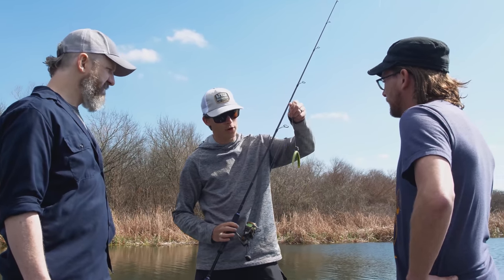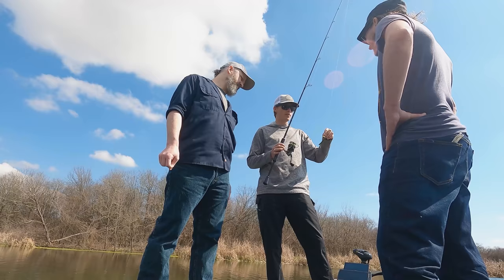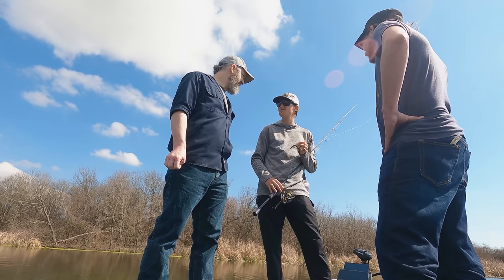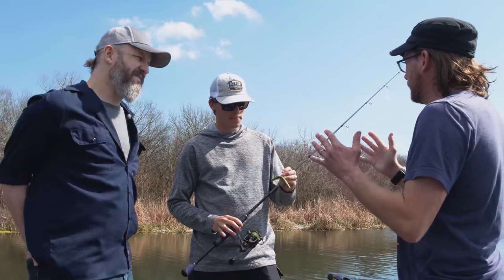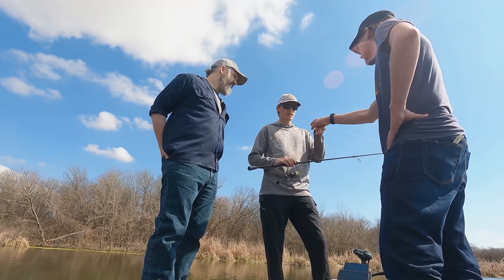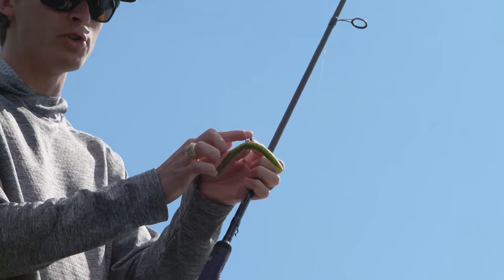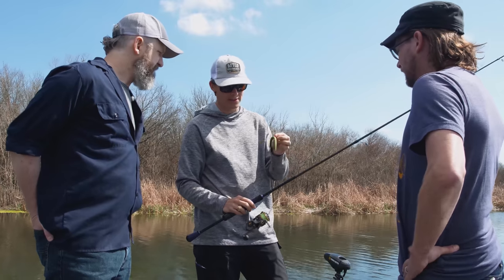This is called a wacky worm. It kind of looks wacky — keep Austin weird. This one you just cast out there. I have no clue what it represents, to be honest. There's no worm that looks like this, but fish are stupid. They are attracted to shiny, wiggly things in general. It doesn't have a big visible hook — it's looped around with a weed guard. If I rub my finger on it, the weeds won't get on it. If the fish bites it, that pushes the guard down and the hook is exposed. When you're fishing around weeds, you want your hook to be weedless.